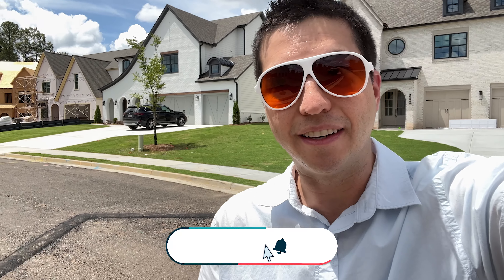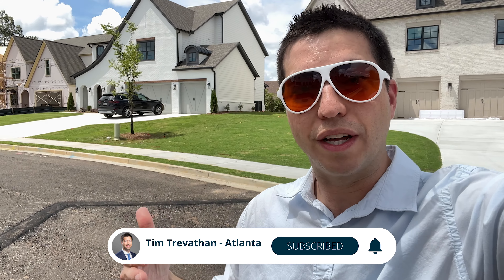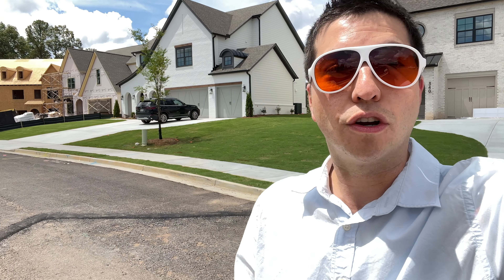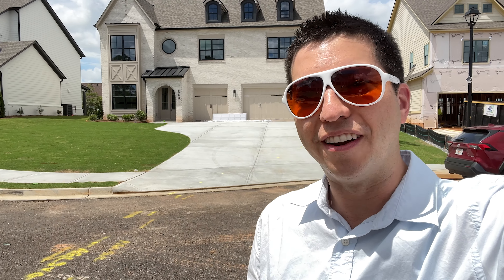We've had some other new construction communities built here in the last few years, such as Ellington and so forth. But this one you can get in the North Gwinnett School District. Again, price is around $1.2 million, but at least you have the opportunity to live here and get new construction. These are around 4,000 square feet. Let's go check it out and I want to give you some more information on it. Stay tuned.